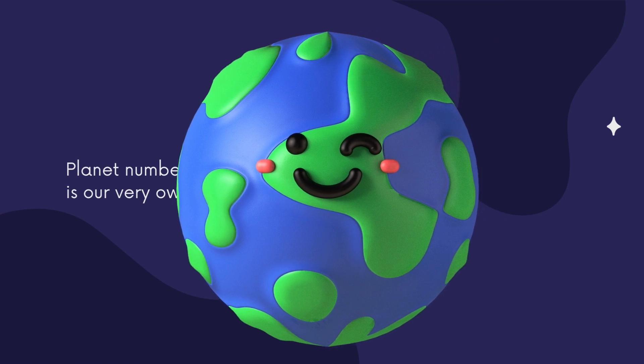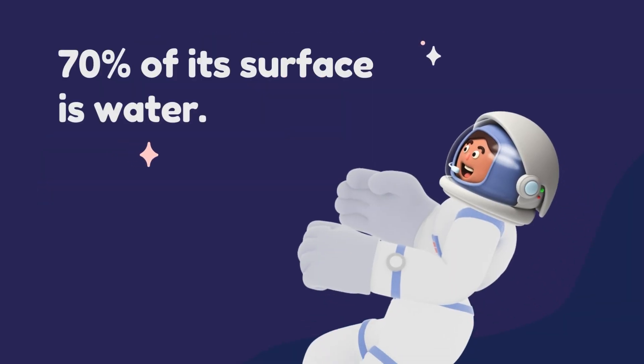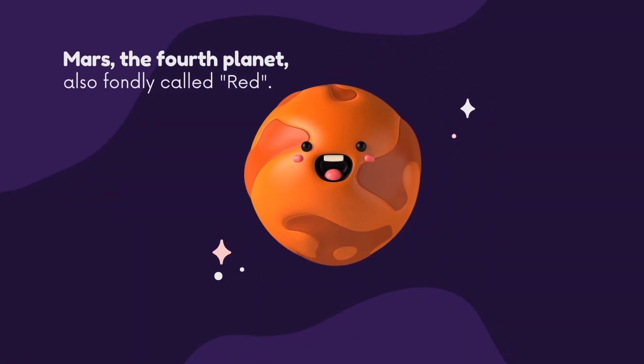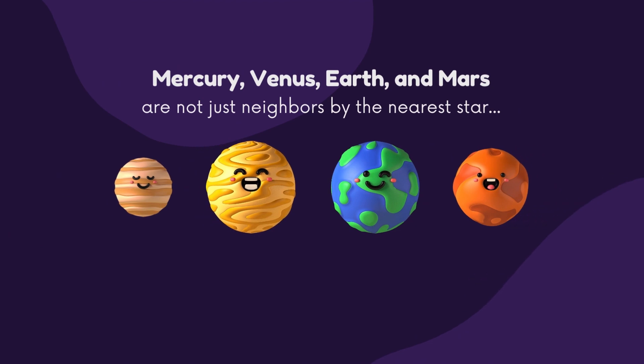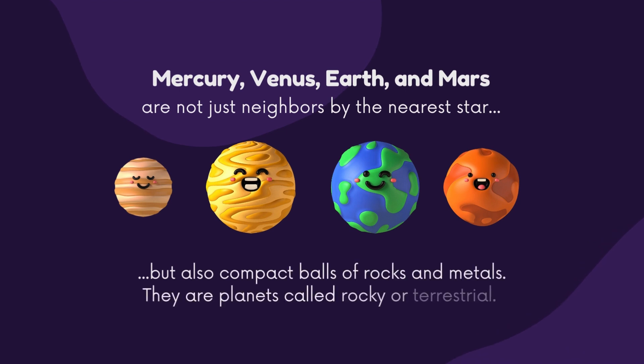Planet number three is our very own. It's Earth, the one we call home. 70% of its surface is water. Mars, the fourth planet, also fondly called red, has two moons: Gamos and Phobos. Mercury, Venus, Earth and Mars are not just neighbours by the nearest star, but also compact balls of rocks and metals. They are planets called rocky or terrestrial.